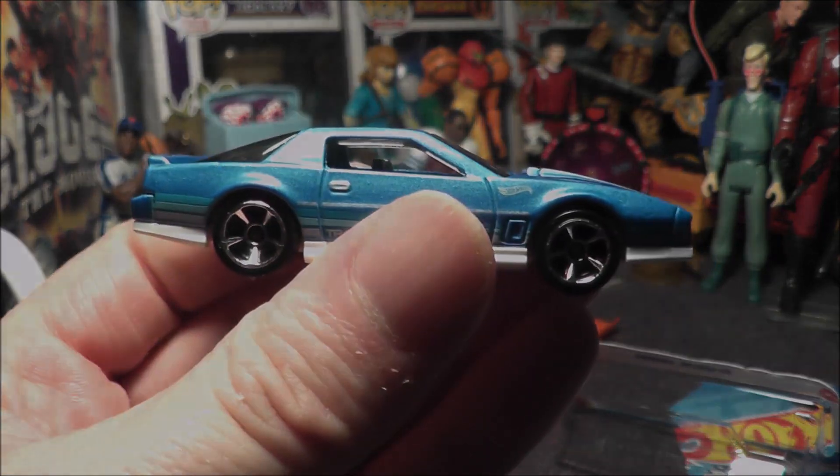There you go — it is the '84 Pontiac Firebird Trans Am. Let me know: do you like this model, the car, do you like the blue? Let me know in the comments below, and I will see you next time on the next video.